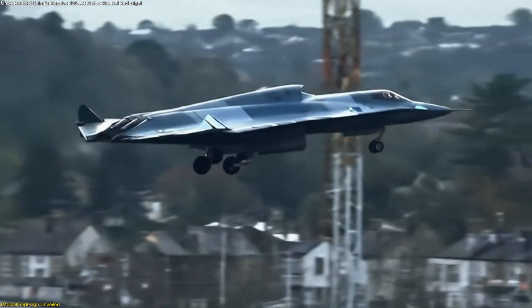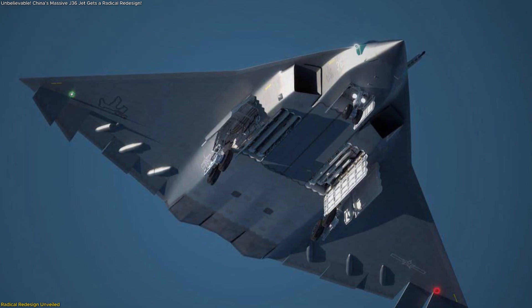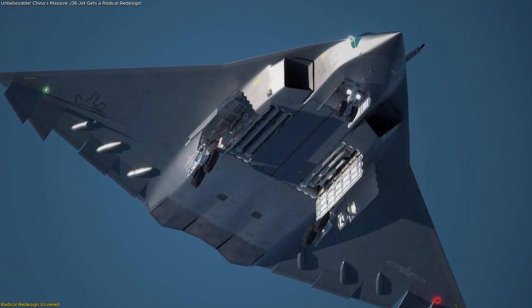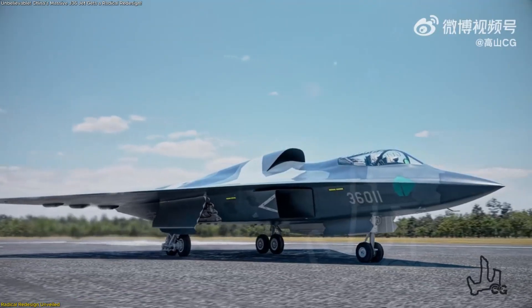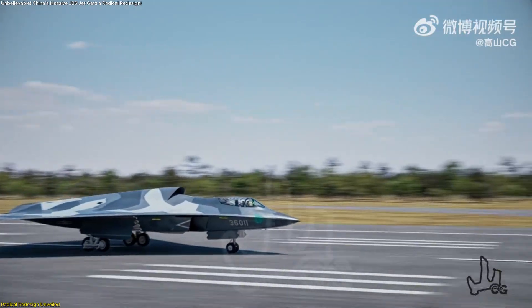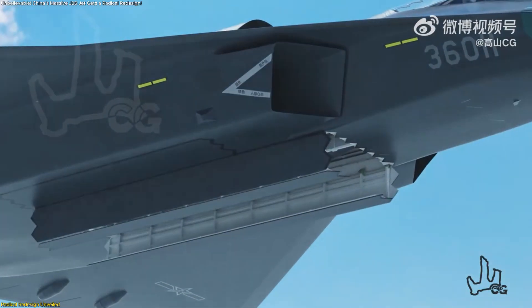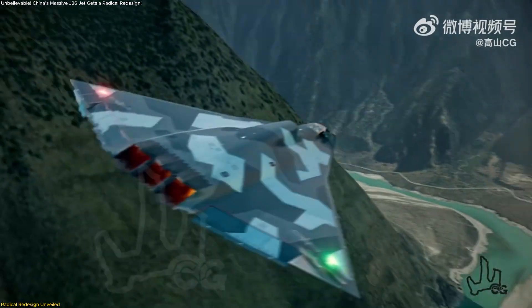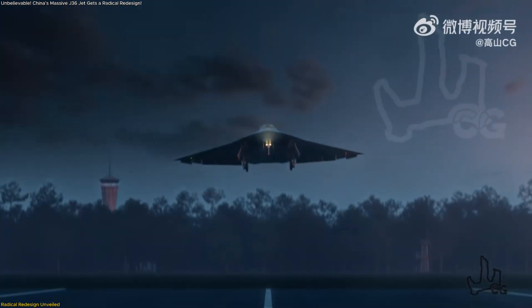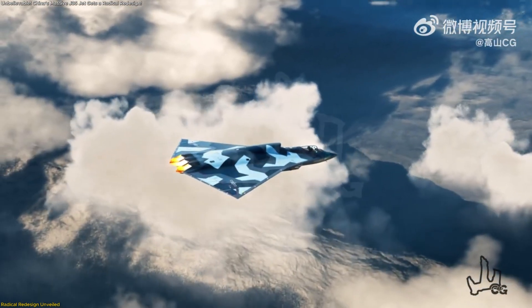Then there's the landing gear — a small but telling clue to the jet's scale. The old tandem twin-wheel system is gone, replaced by a side-by-side dual-wheel truck similar to those used on large, heavy aircraft. This not only improves ground stability, but also signals a significant increase in overall weight and internal capacity, implying larger fuel tanks, internal weapon bays, or both. Taken together, the second prototype looks less like a concept model and more like a functional test platform, with every change showing a clear intention to create a long-range, high-endurance stealth aircraft that can operate efficiently at altitude.